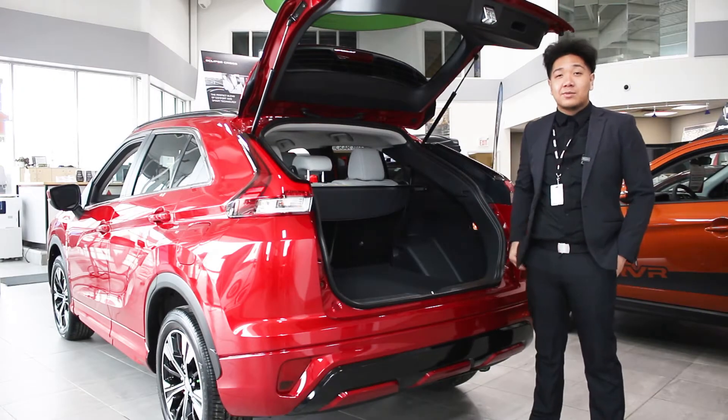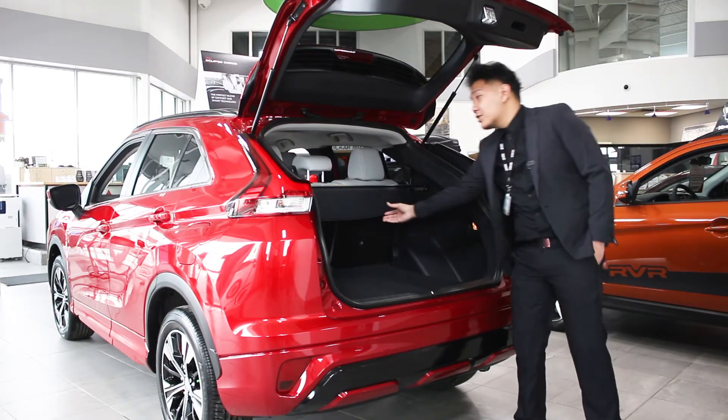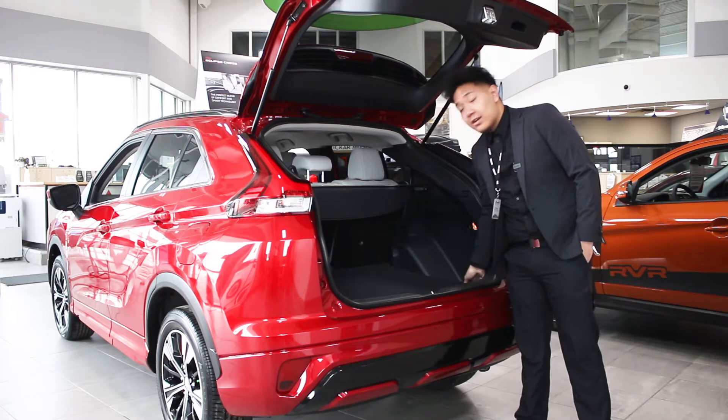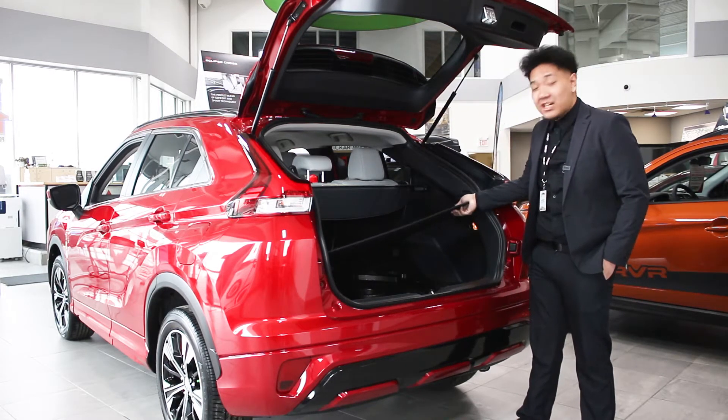Getting into the rear end of the Eclipse Cross, it does have a nice cover right here for privacy. You also have the spare tire here with the jack components as well.